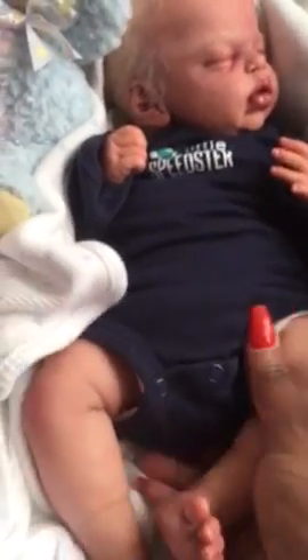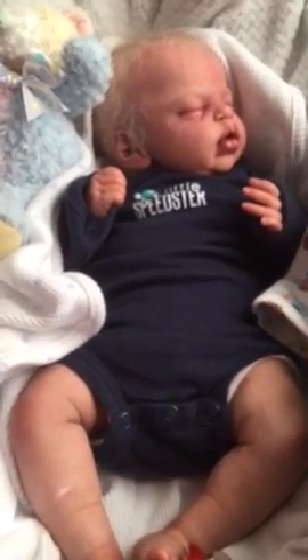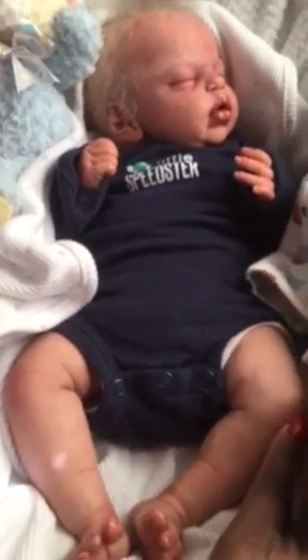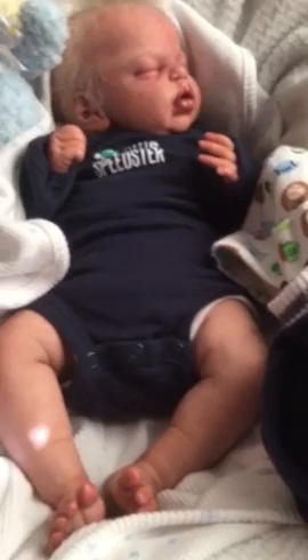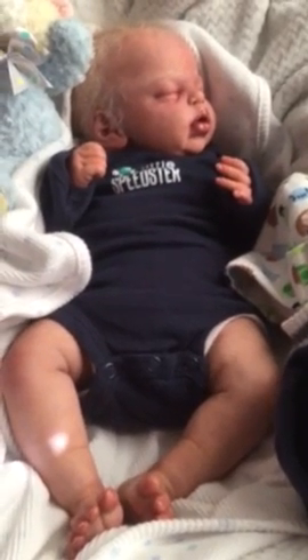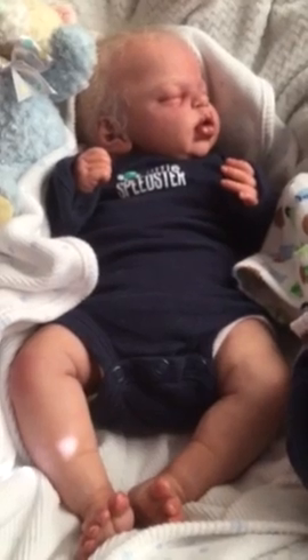There he is. He looks much bigger on camera, but I promise you he is tiny — he's 18 inches, and he's weighted real good too, three pounds or so, maybe four. He did have a onesie on him but I took it off because I didn't want it rubbing up against him with the socks on. But there's my man — and thanks for watching!